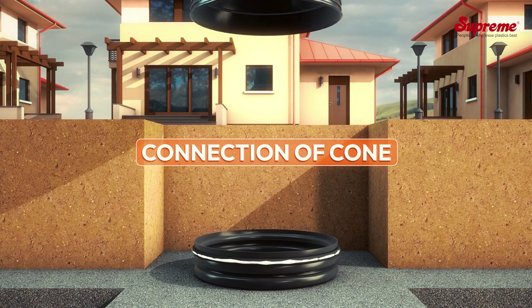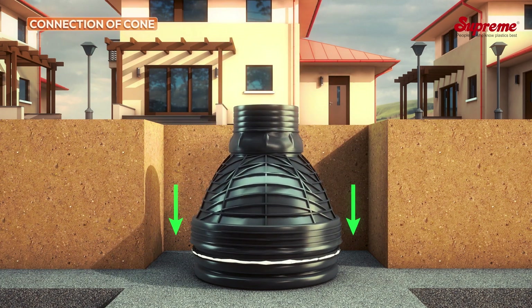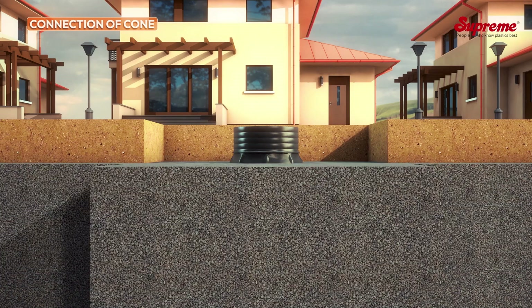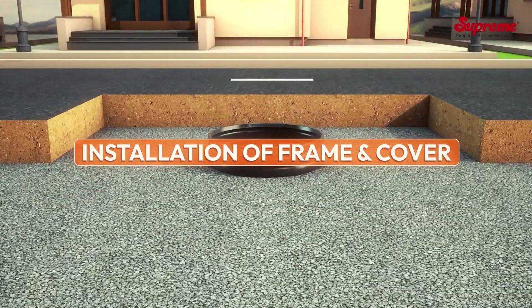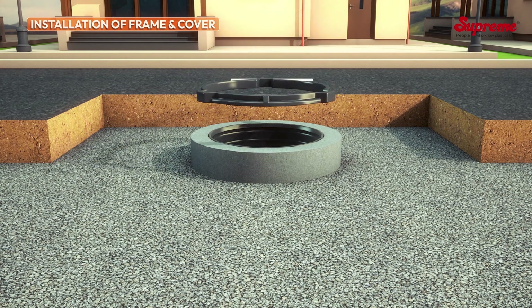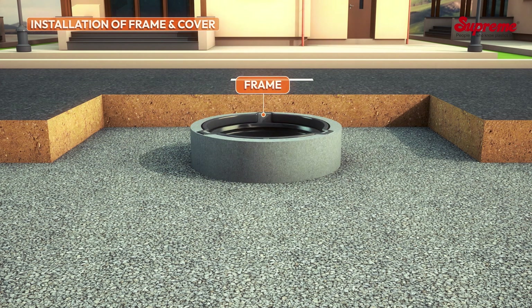Connection of cone: Bring the cone to the right position and push it evenly on the shaft to complete the assembly. Installation of frame and cover: Provide a 150 mm thick PCC assembly at the top and embed the frame considering the finishing level.